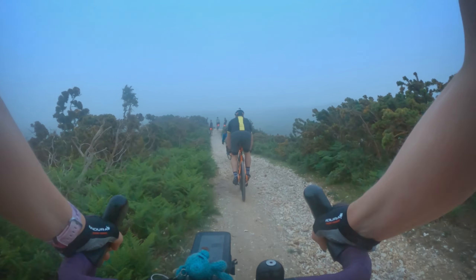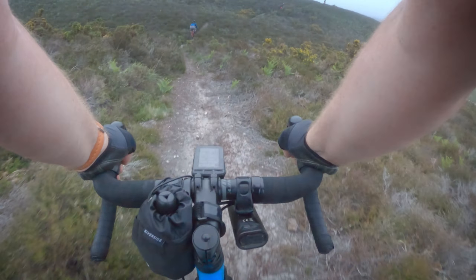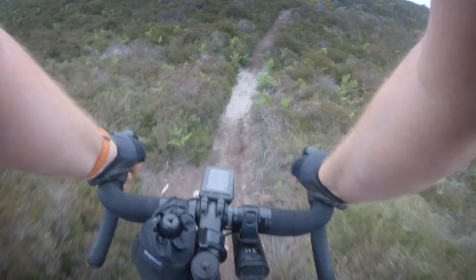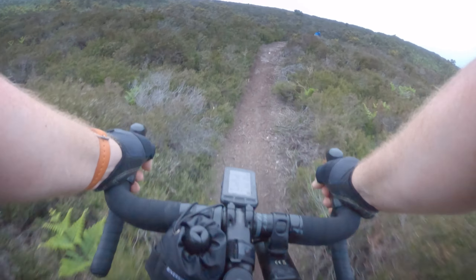Don't look down there — blimey, that's steep. That's the grit bit in Dorset Grit and Gravel.